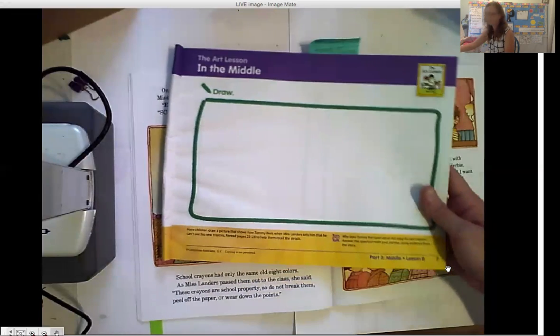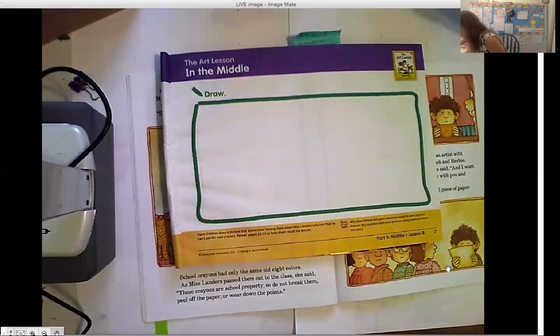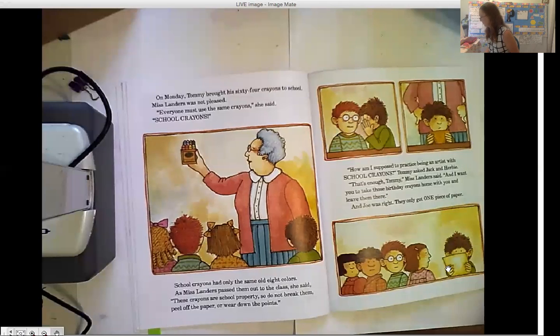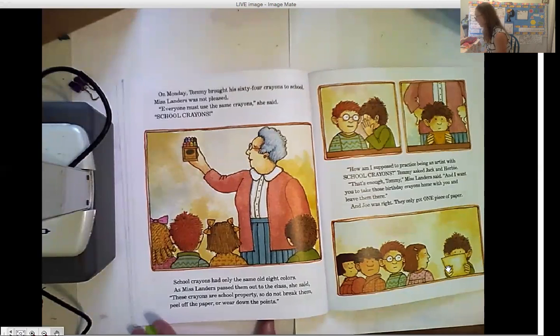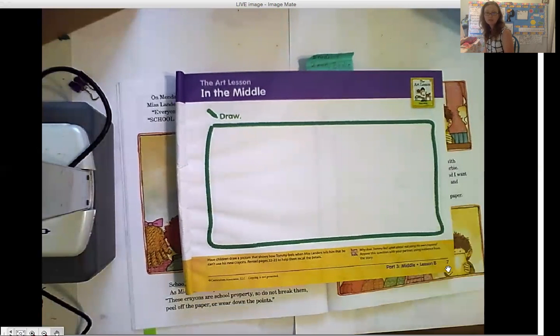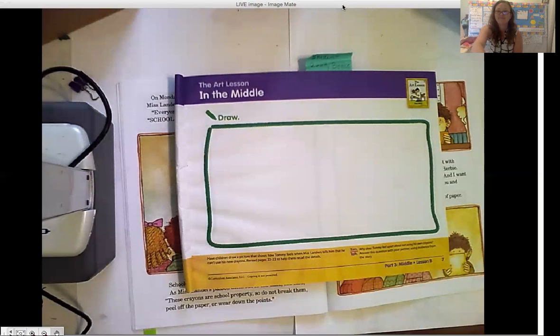So our work today in our ready book is page number seven, and it's in the middle. It says: have the children draw a picture that shows how Tommy feels when Ms. Landers tells him he can't use his new crayons. So how is Tommy feeling? Please draw a picture of Tommy and how he is feeling. The setting for this is in Tommy's first grade classroom, so maybe you would like to add some details to the classroom — what you think their first grade classroom looks like. Thanks for listening, big kids. I hope you have a great day and I can't wait to see your great work. Remember, quality illustrators use three colors or more. Try and fill their space, their page, with detail. Aloha!